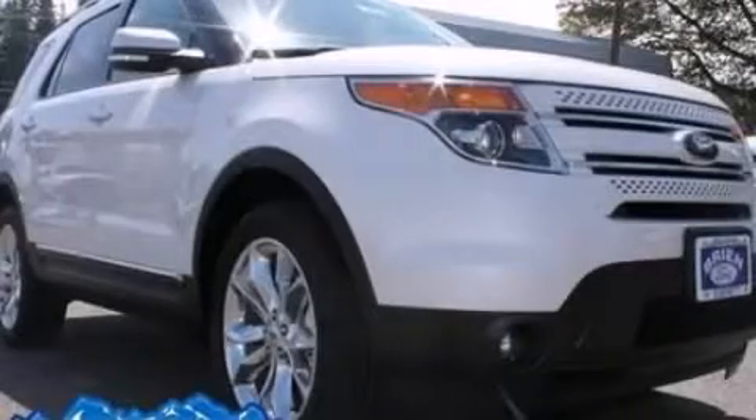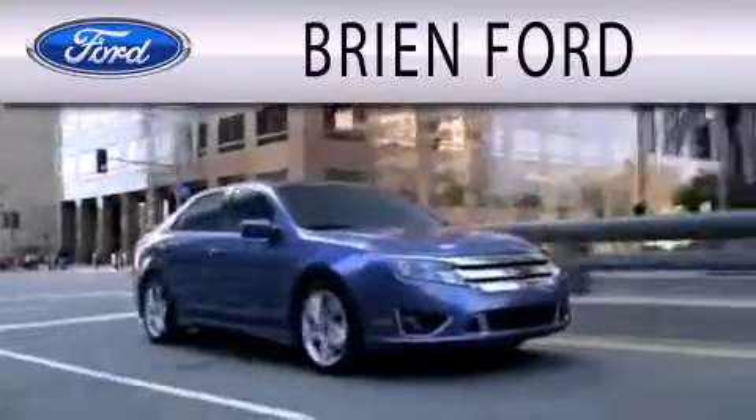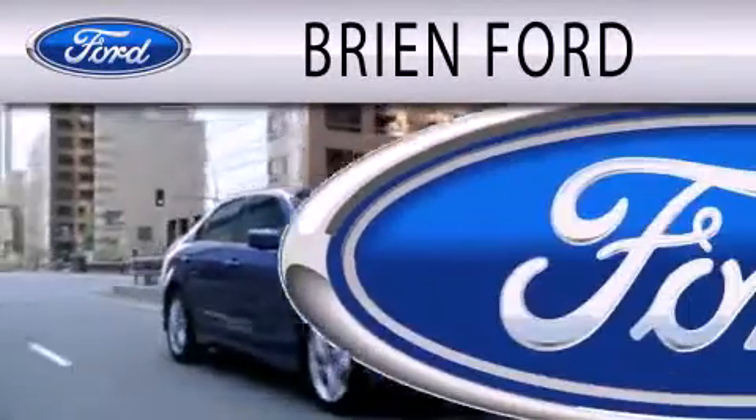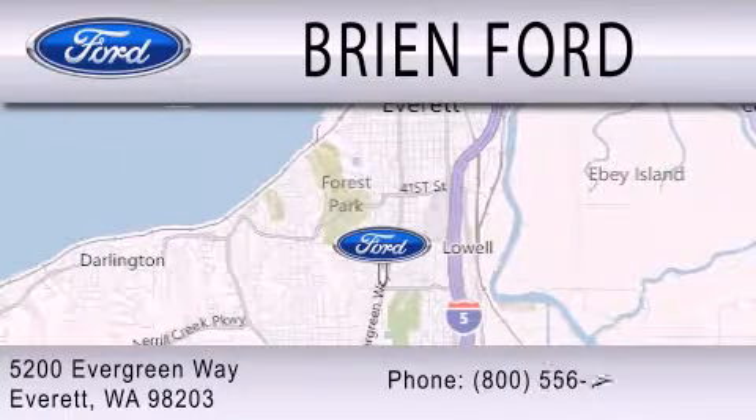Contact us today to arrange your test drive. Brian Ford is dedicated to doing everything possible to ensure that the experience you have selecting your next vehicle is as pleasant as possible. We are located at 5200 Evergreen Way in Everett.